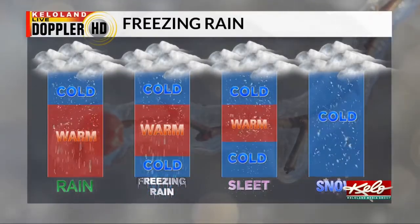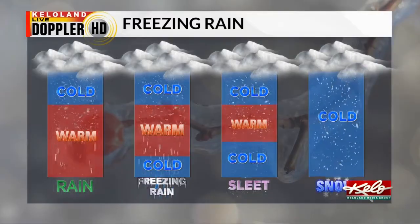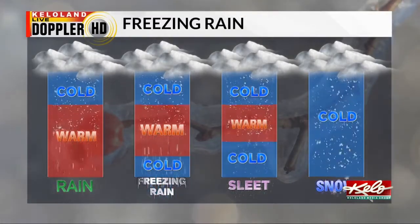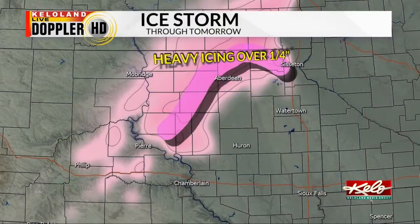Freezing rain has a larger warm section towards the surface with colder temperatures at the ground, creating a space for the precipitation to melt and refreeze before reaching the ground — this is a major threat in KELOLAND today. A smaller warm section in the middle of the air creates sleet, while all cold air in the column creates snow.